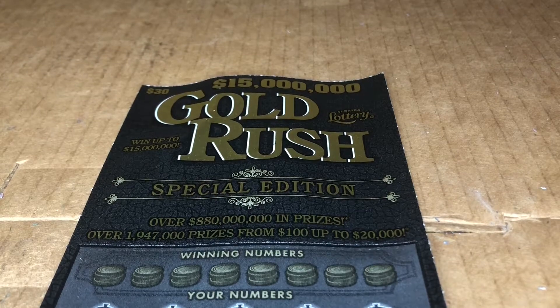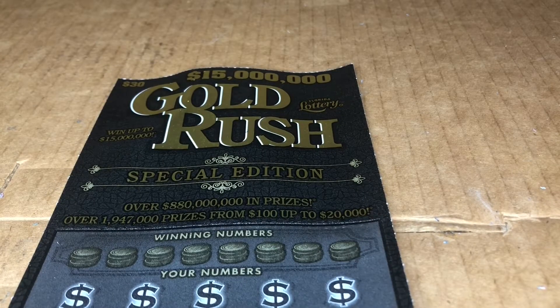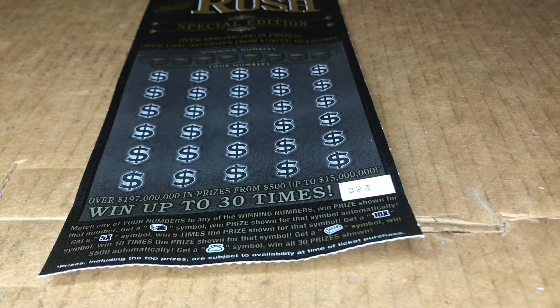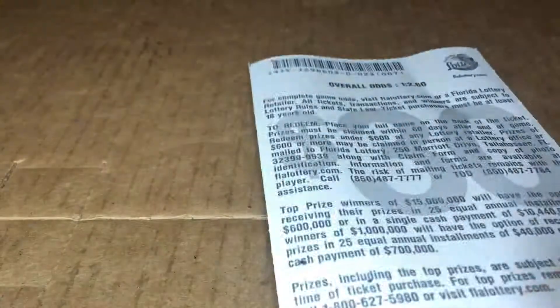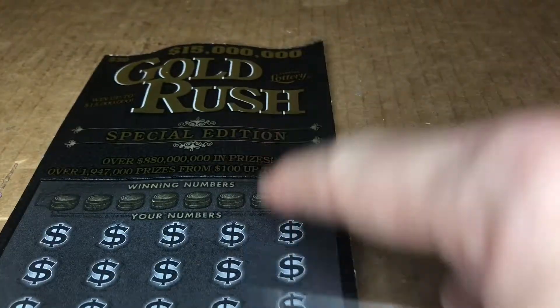Hey everybody, it's Four Shades of Gray back with another quick scratcher video. Today we're doing a $30 Gold Rush Special Edition, which is one of my favorite cards. This is ticket number 23 — I wish I went for more but it's just super nice to scratch. The odds on this one are one in 2.6, and we only have the one card today, so let's get to it.